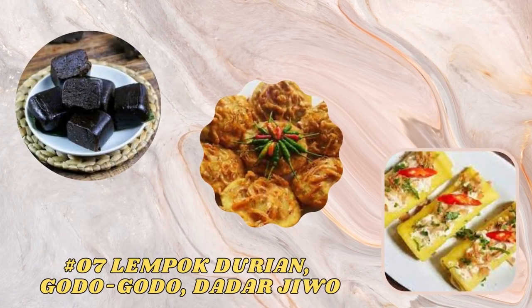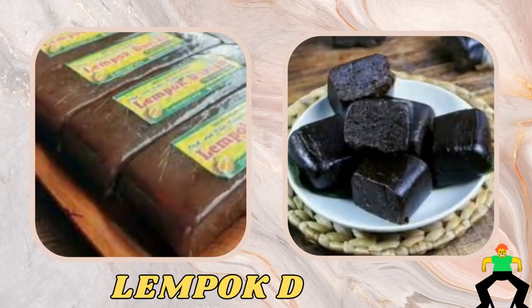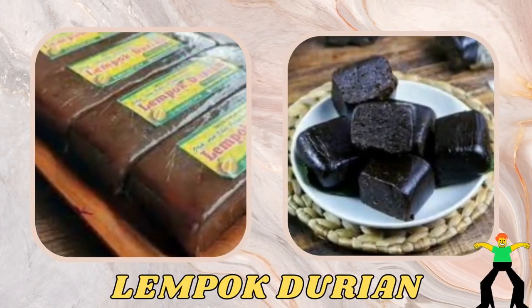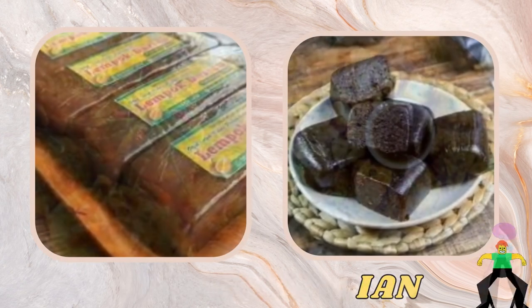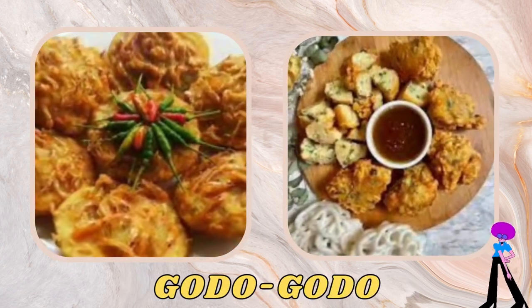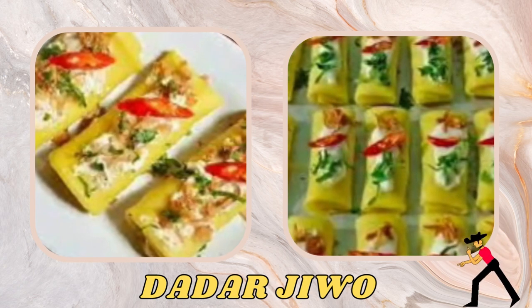The next typical foods are lempak durian, goto goto, and dadar jiwo. Lempak durian is a sweet food from Palembang made from a mixture of durian, coconut, and sugar. Goto goto is a traditional Palembang food consisting of processed bananas fried in flour batter. Dadar jiwo is a dessert from Palembang made of a rolled omelet filled with grated coconut and sugar.